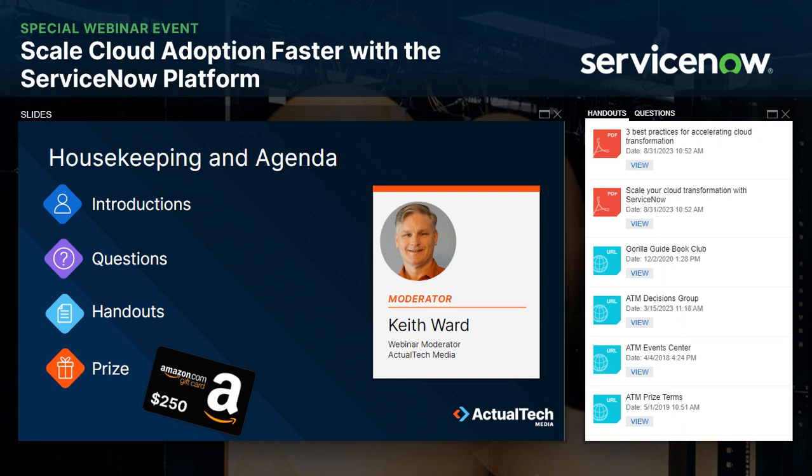If that still doesn't work, let us know in that Q&A panel and we will provide further technical assistance. In the handout section of your webinar control panel, you'll find a number of important resources, including two information-packed PDFs from ServiceNow. The first one is on how to best scale your cloud transformation, and the other one is on three best practices for accelerating cloud transformation. Make sure to download those now — they are free. Other handouts include a link to the Guerrilla Guide Book Club, where you can access a vast library of printed resources on technology topics.